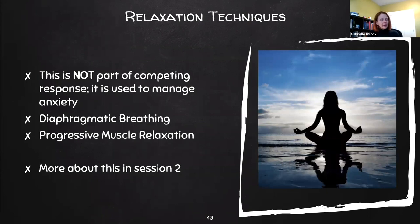A complementary part of the CBIT program is relaxation techniques. This is not part of the competing response, but is used to manage anxiety and physiological responses. These include diaphragmatic breathing and progressive muscle relaxation.